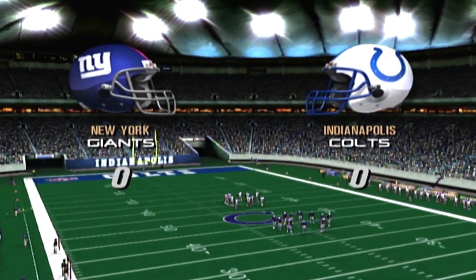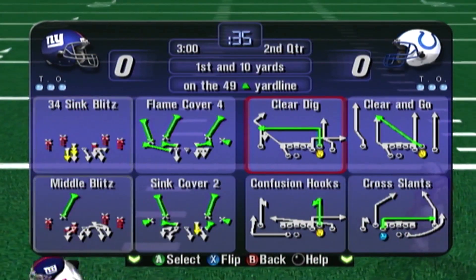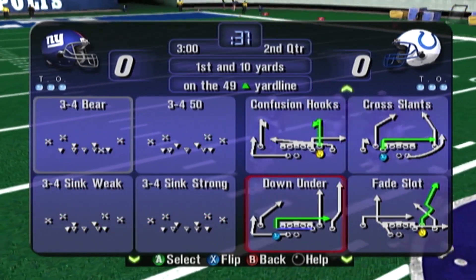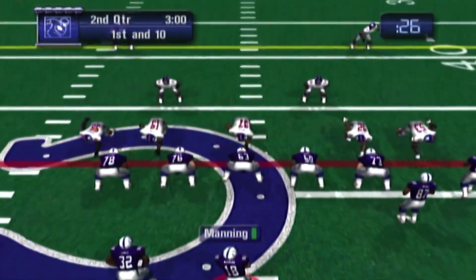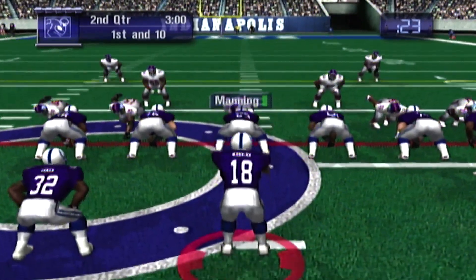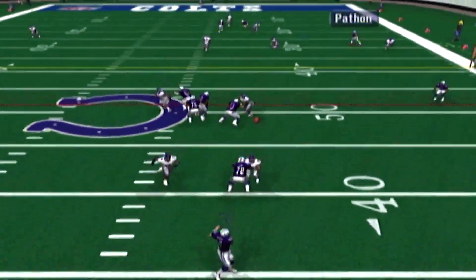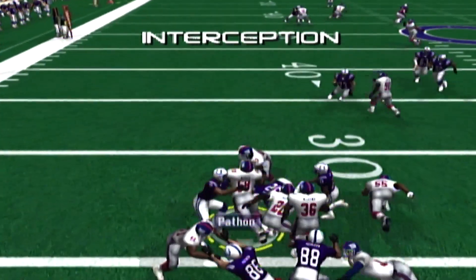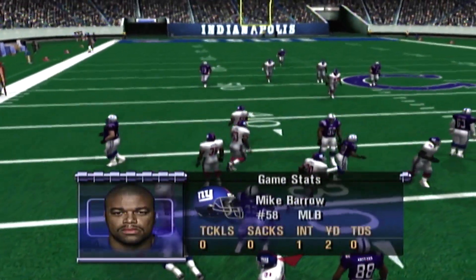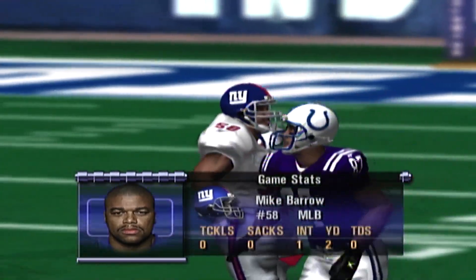We've completed the first quarter — there's no score. First down, Indianapolis. First and 10. He's looking to throw — it's picked off. That interception was by Barrow. Maybe the quarterback should have just run the ball. First pick in this game for Barrow. Now that's how you help your team.